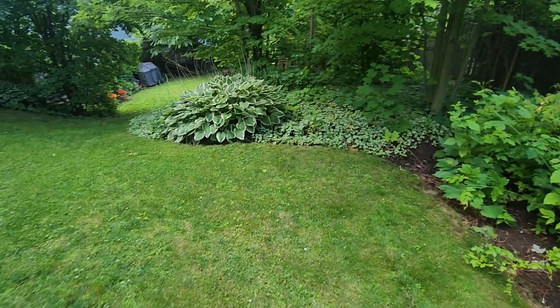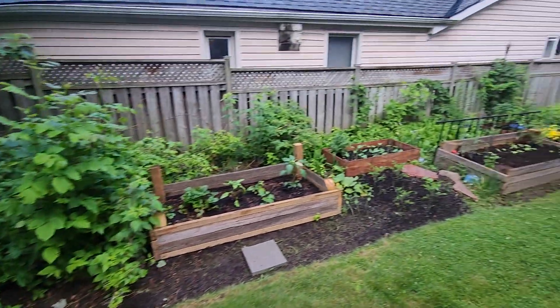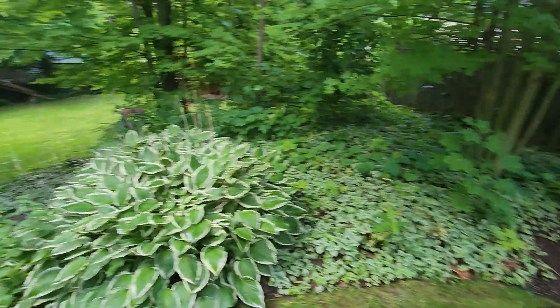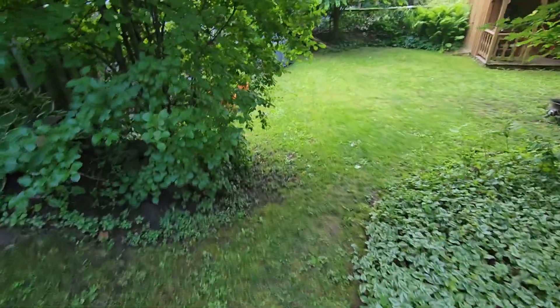Spent a lot of time trying to keep the chipmunks out of here. That's what the red stuff in my garden is — cayenne pepper and coffee grinds to keep the chipmunks out. They're into everything.